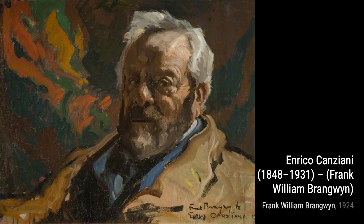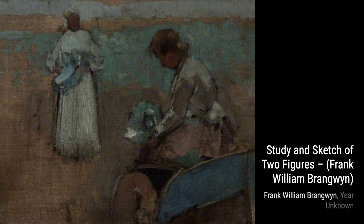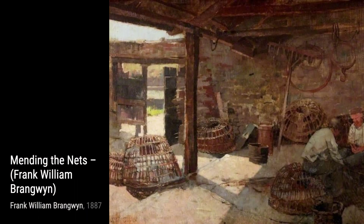The Lower Reaches of the Thames showcases Brangwyn's ability to capture the essence of a place. With his skilled brushstrokes, he brings to life the bustling activity along the river, giving us a glimpse into the daily life of the Thames. In Enrico Canziani, Brangwyn's portrait skills shine through. The intricate details and the play of light and shadow make this painting truly captivating.